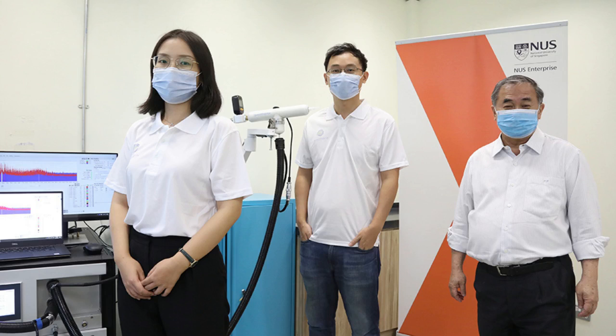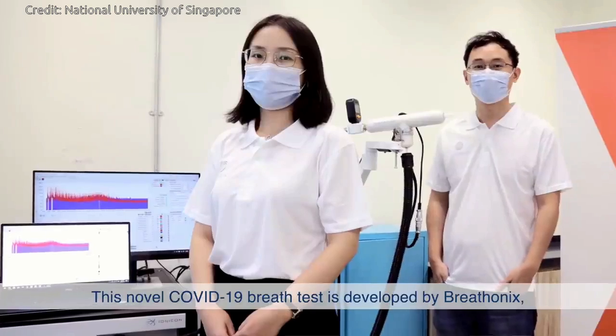The current gold standard for COVID-19 screening involves a swab test, which may be uncomfortable, and diagnosis using polymerase chain reaction (PCR) tests can take a few hours. The revolutionary breath analysis technology developed by Breathonics offers a fast and convenient solution to identify COVID-19 infection.